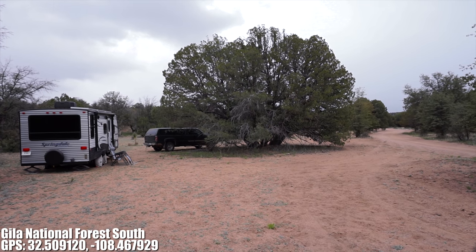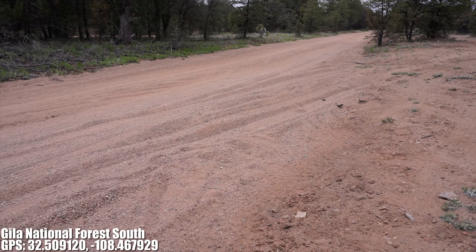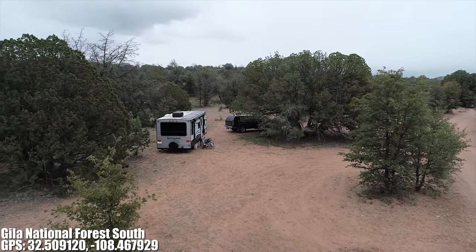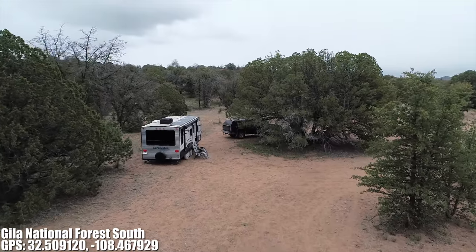Any size rig can fit up front or in this campsite, but after this site I recommend nothing but 4x4 high clearance vehicles since the road can get rough. This campsite is very level, but up front you could need quite a bit of leveling since that ground is a bit more uneven.